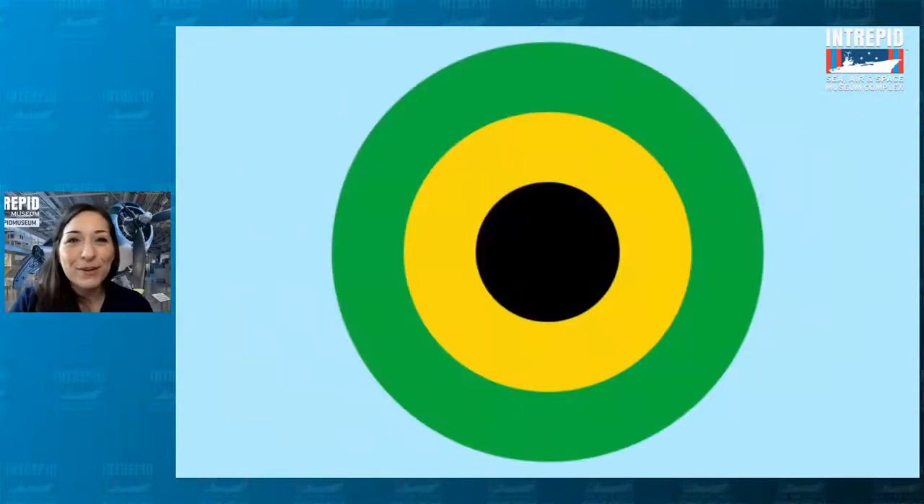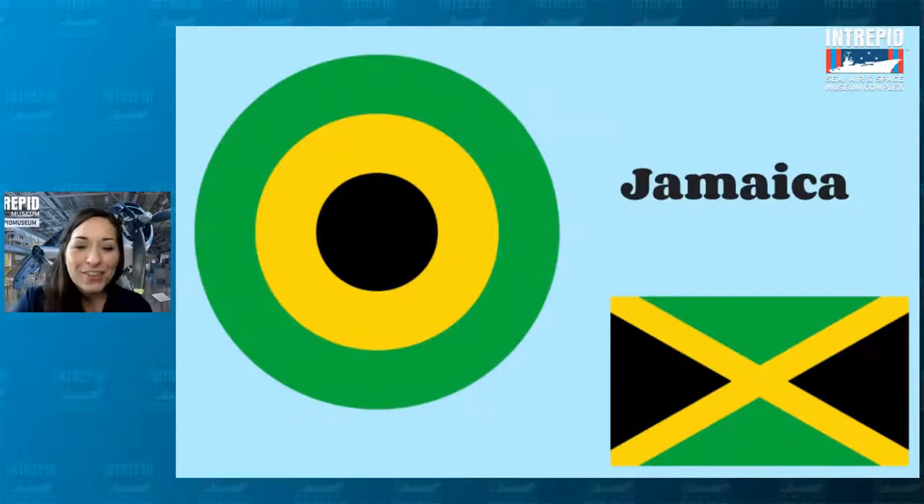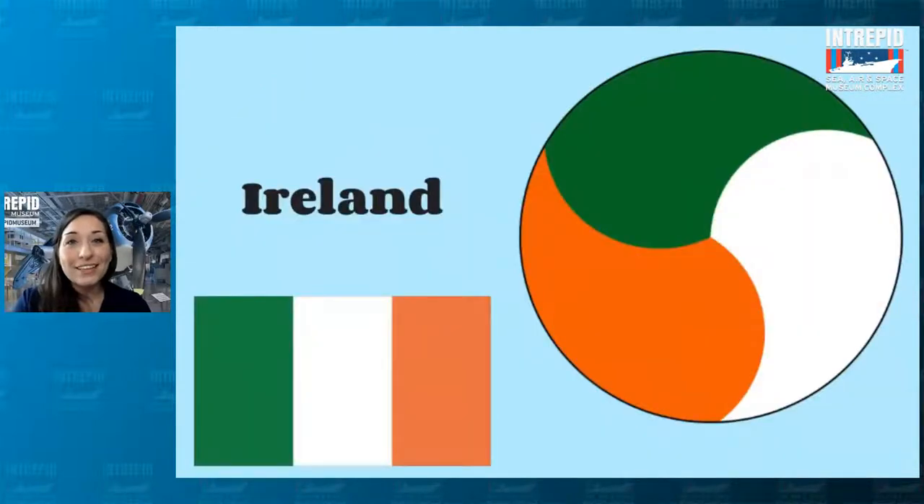Try this one. Take a close look at this roundel. Do you think it is A, Ireland, or B, Jamaica? Type A if you think Ireland, type B if you think Jamaica. The answer is Jamaica — you could probably tell based on the colors: the green, the yellow, the black. But let's also take a look at Ireland's roundel — probably one of the coolest ones. It's got the same colors as the flag — green, white, and orange — but it also has that really neat swirly pattern that kind of evokes a Celtic knot, which they're so famous for.